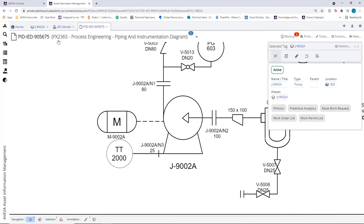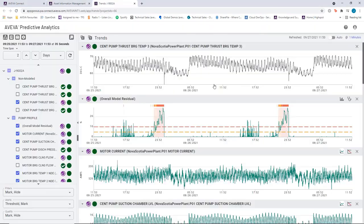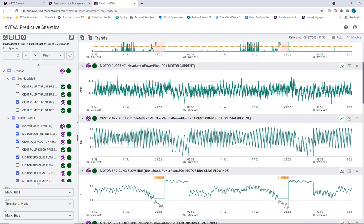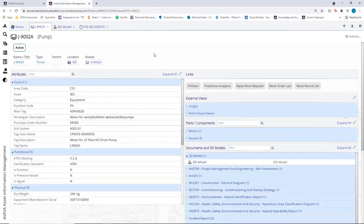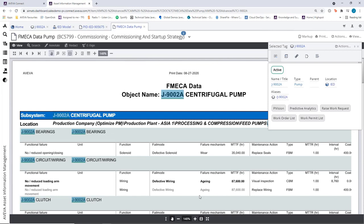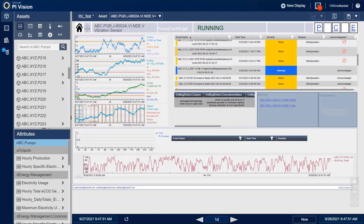The tag summary page shows key information for the tag. The team can quickly access live operational data to view the current running conditions of the asset, providing early anomaly detection and AI-supported fault diagnostics. The operations team can further investigate key documents that might assist in any on-site work, such as failure analysis, as well as vendor and safety information. They can easily navigate back to the PI Vision environment from the tag summary page, to further investigate the operational information of the pump.